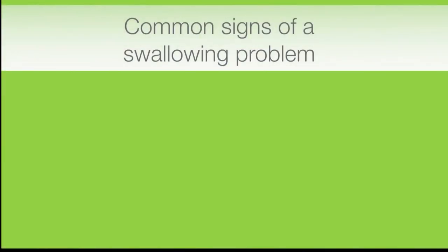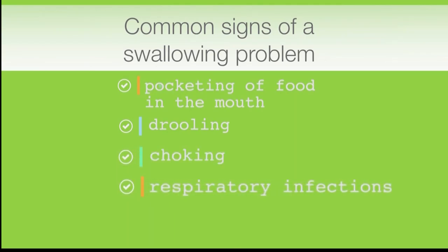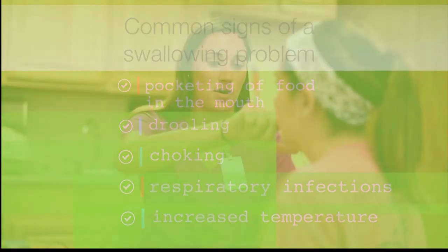Common signs and symptoms of a swallowing problem may include pocketing of food in the mouth, drooling, possible choking, frequent upper respiratory infections, and sometimes people will even start spiking a temperature a few hours after they've eaten.